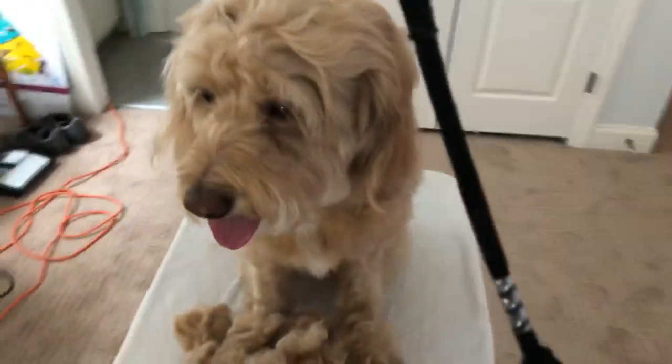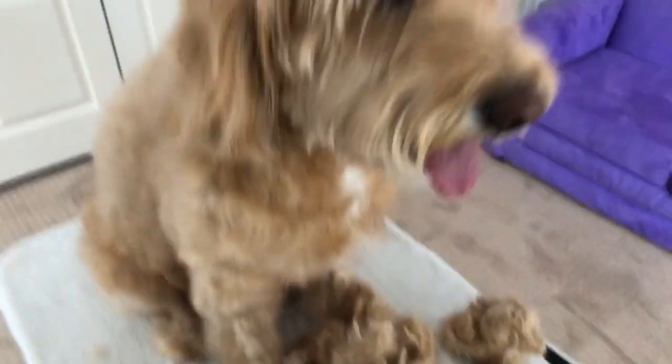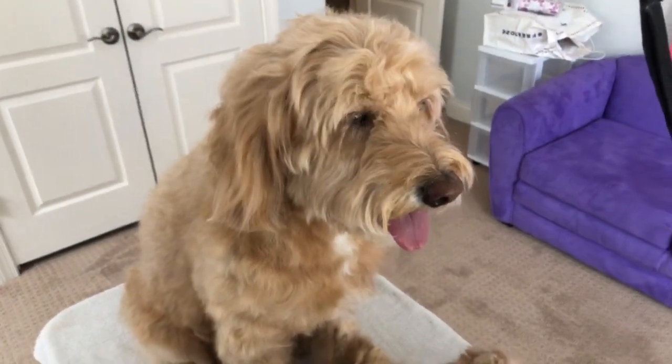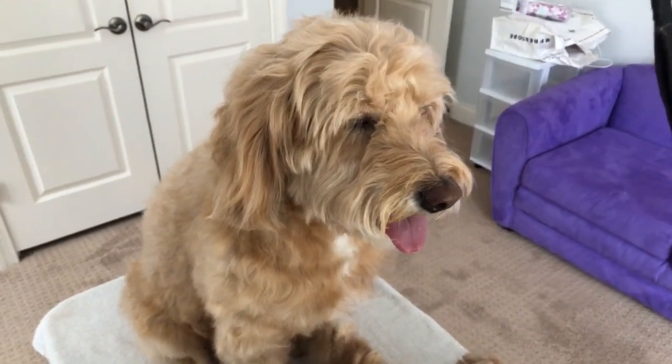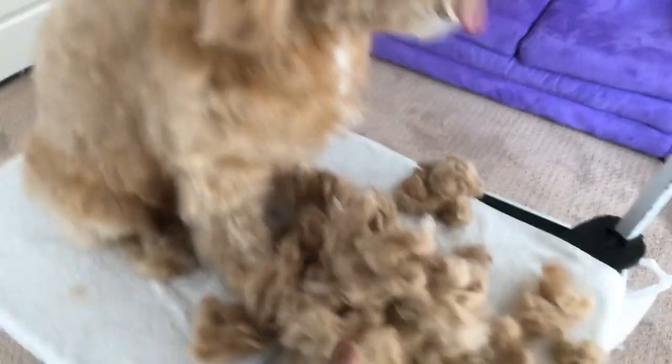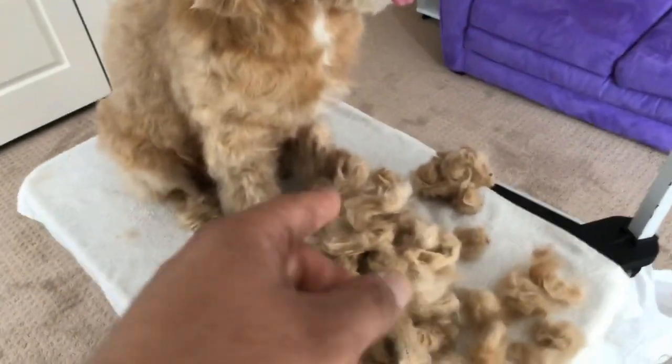Whenever a vet tells my clients that it's seasonal allergies, and they just keep pumping them full of shots and medication and antibiotics and all this stuff, it really makes me question things. It makes me suspicious. Does the vet not know that this is how the dog's skin works every winter? Do they not know that?